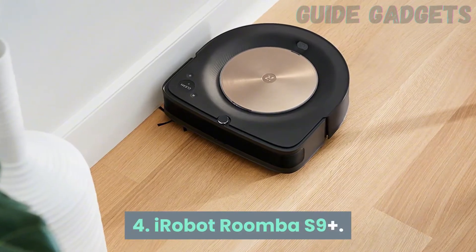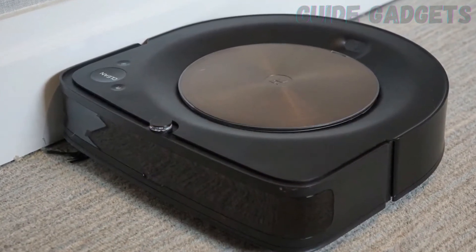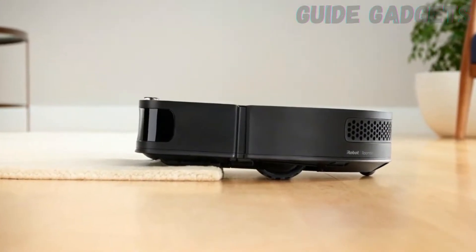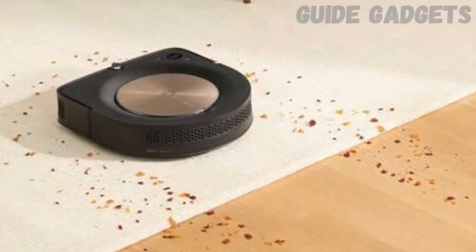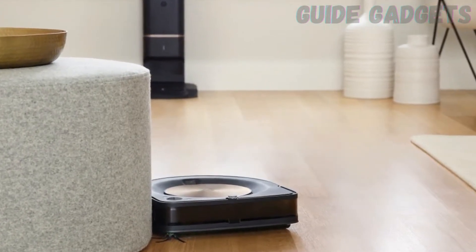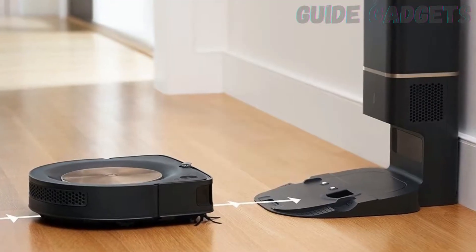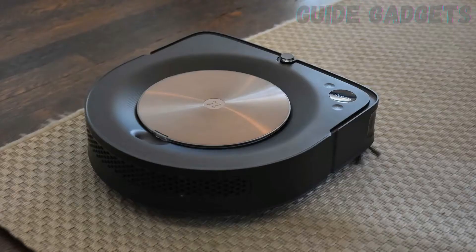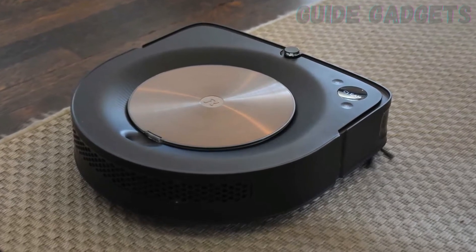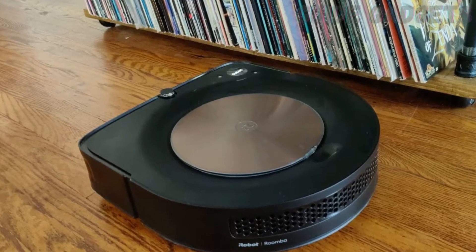Number 4: iRobot Roomba S9 Plus. For stellar, fuss-free performance, the Roomba S9 Plus is in a league of its own. Over the years, I've consistently found that iRobot offers the best navigational features. With the S9 Plus, that includes a 3D sensor that scans its path 25 times a second, pulling in a staggering 230,400 data points per second to keep the Roomba S9 Plus from getting stuck.